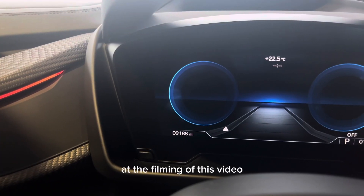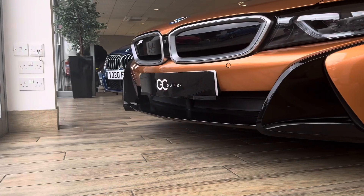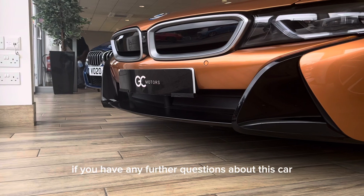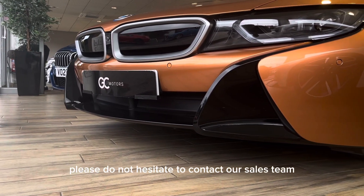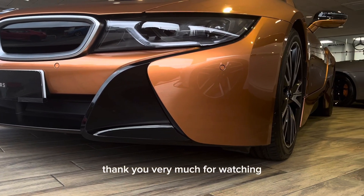At the filming of this video, this car currently has 9,188 miles. If you have any further questions about this car, please do not hesitate to contact our sales team via phone or email. I've been Alex, thank you very much for watching.